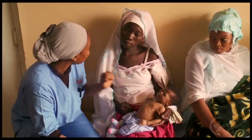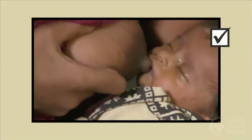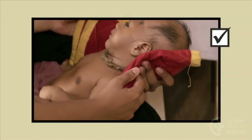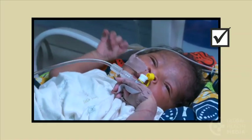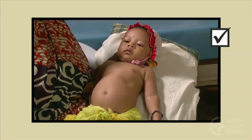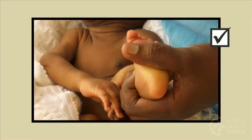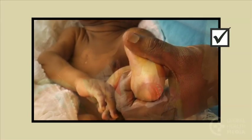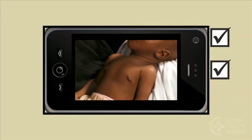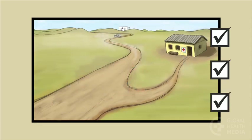Remember, routinely check babies for the eight danger signs: poor feeding, lethargy, convulsions, too cold, too hot, chest in-drawing, fast breathing, and jaundice. Teach mothers and caregivers. Refer these babies promptly to a higher level facility.